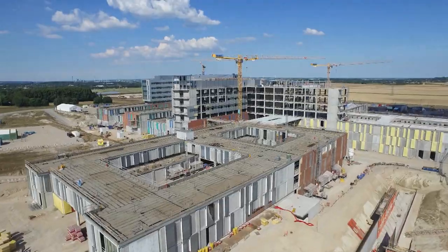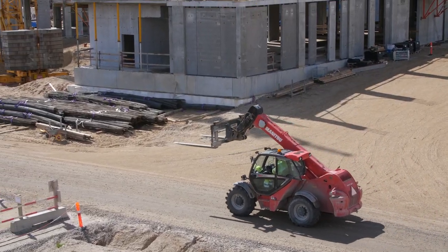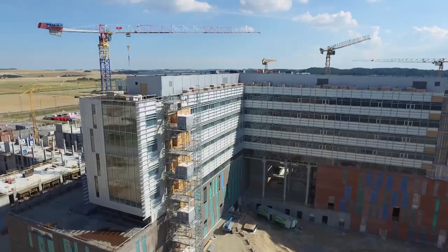The new Aalborg University Hospital is now under construction, and the Steno Diabetes Centre will move into new state-of-the-art facilities for diabetes treatment in 2022.